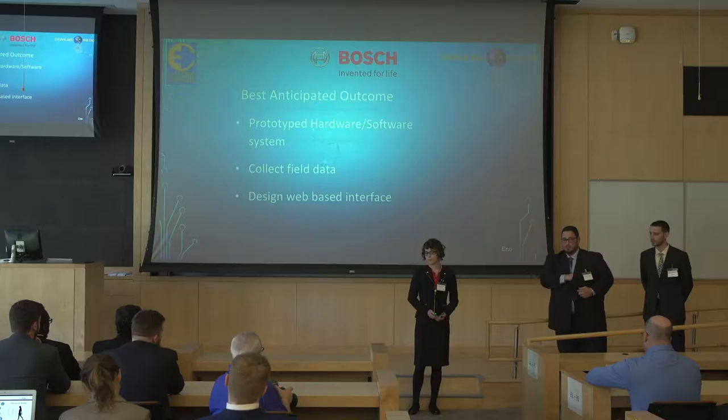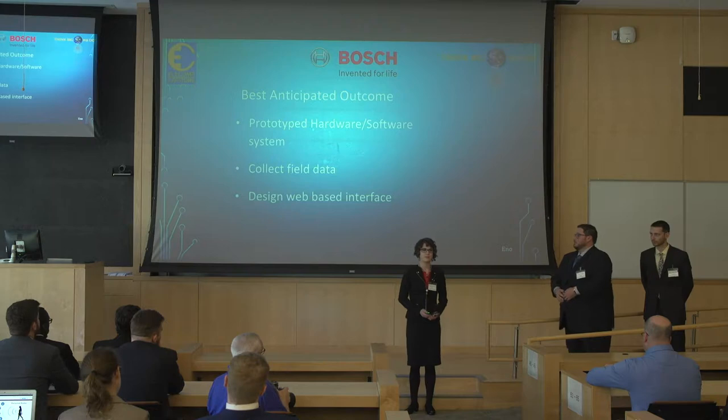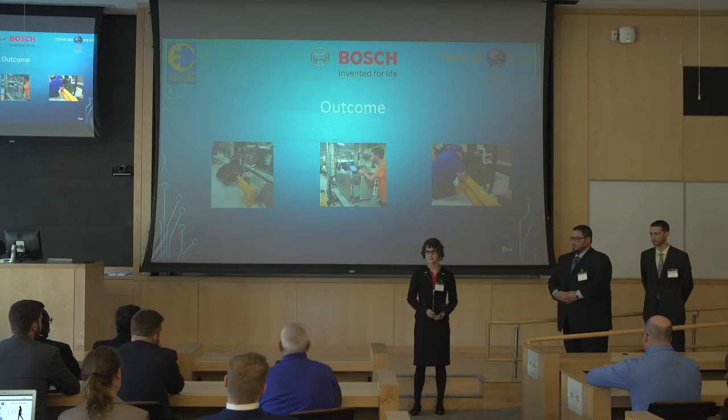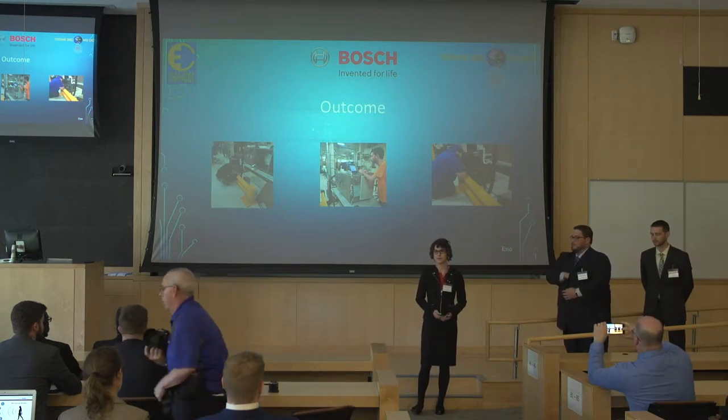The best anticipated outcome of our project is a prototype hardware and software system capable of collecting field data from selected HVAC components. We were also asked to design a web-based interface so that users can interface with this data. After much dedicated hard work, we and the members of Team Bosch are proud to say that we have met this best anticipated outcome.